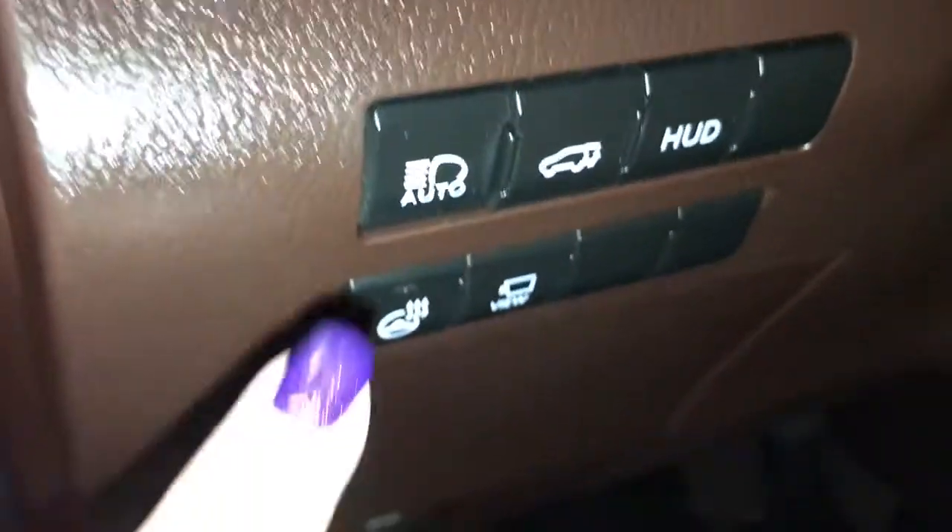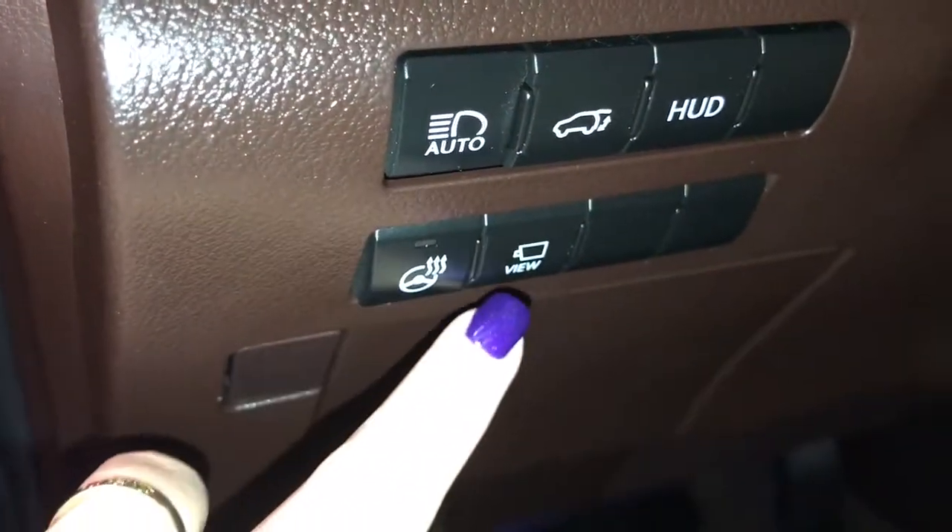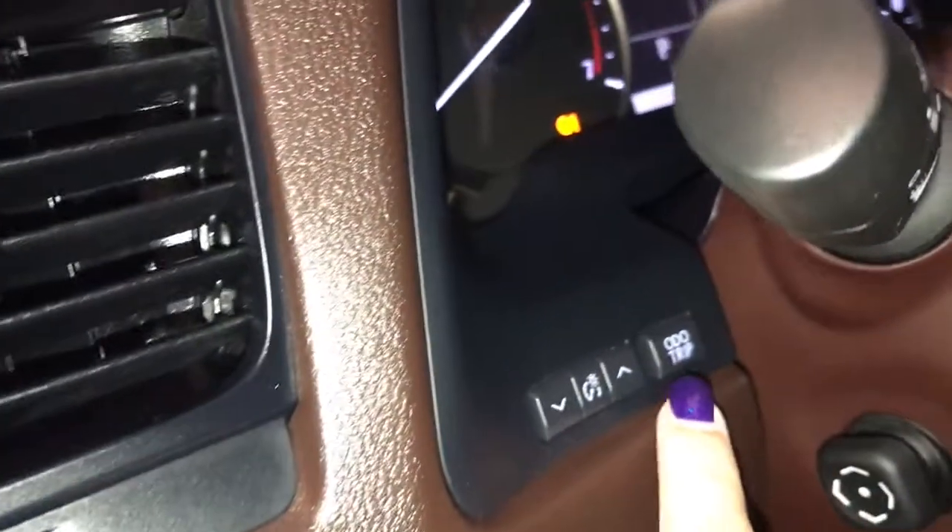On your dash you have auto high beam, trunk release, heads-up display, heated steering wheel, surround view camera, and trip computer.